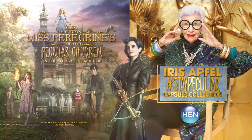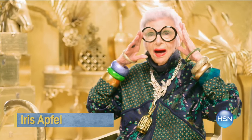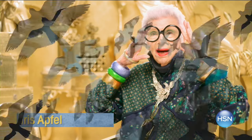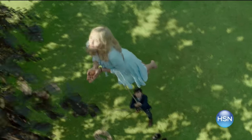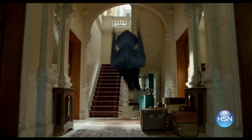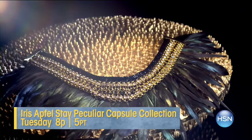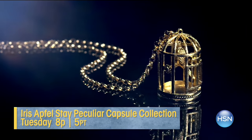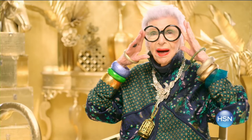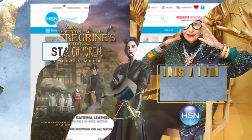HSN wants you to stay peculiar. Join fashion icon Iris Apfeld for an exclusive collection inspired by the film Miss Peregrine's Home for Peculiar Children, directed by Tim Burton — the movie unveils a breathtaking world full of peculiarities. Iris Apfeld's collection celebrates the peculiar with designs full of wit, charm, and plenty of surprises, just like the rare bird herself. Shop the collection at hsn.com and see the movie in theaters September 30th.